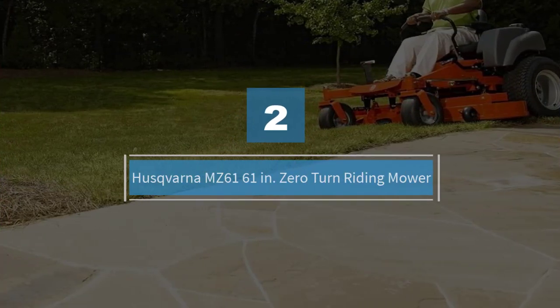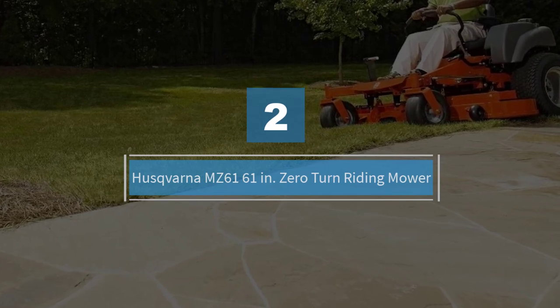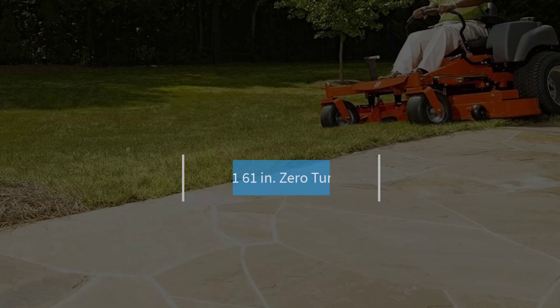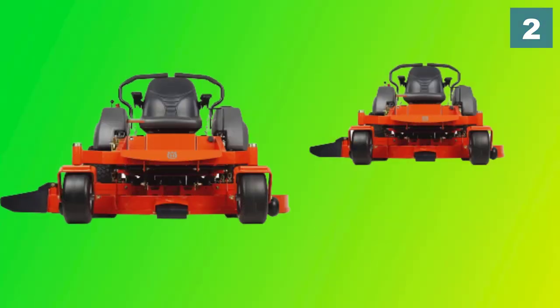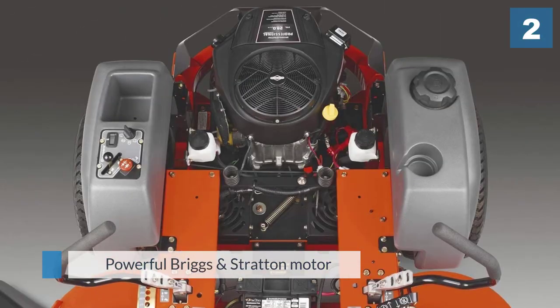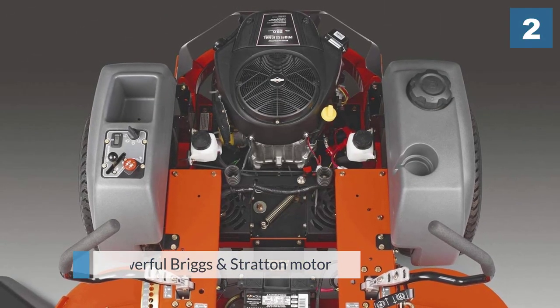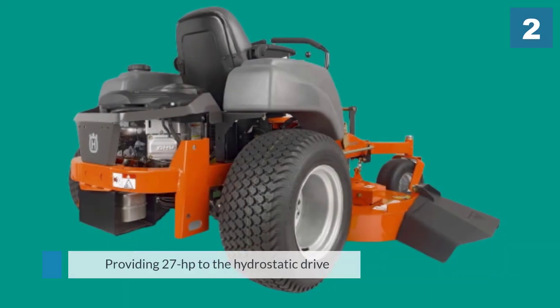Number two: Husqvarna MZ 61, zero-turn riding mower. If you are looking for a top-of-the-line machine, you need the Husqvarna MZ 61. This machine has the build quality and design to tackle the largest mowing tasks. This model features a powerful Briggs and Stratton motor providing 27 horsepower to the hydrostatic drive and cutting deck.